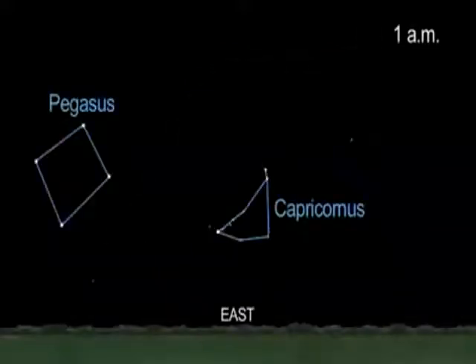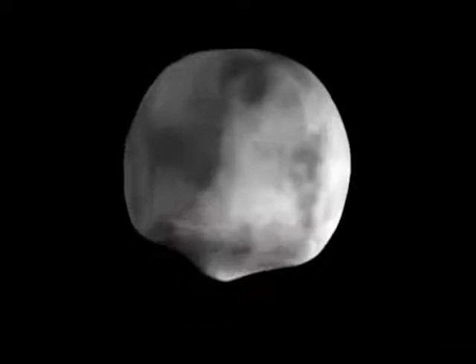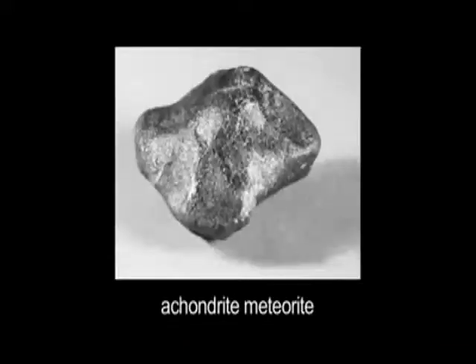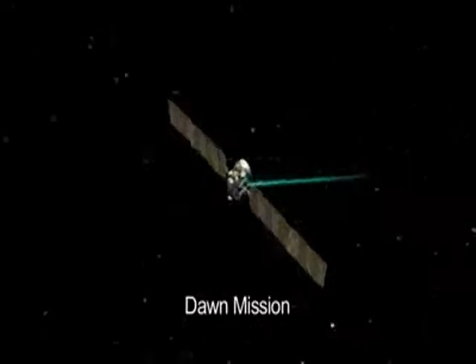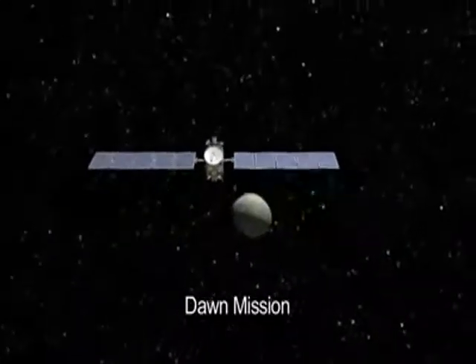The hours between midnight and dawn offer glimpses of Pluto, Uranus, Neptune, and even asteroid Vesta, which has a huge impact crater at its south pole. A large family of meteorites which fell to Earth may have originated from this impact event on Vesta. We'll have more to say about NASA's Dawn spacecraft next month when it's expected to achieve orbit around Vesta.